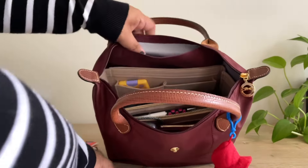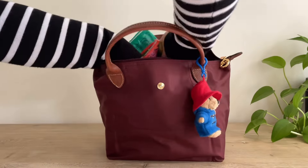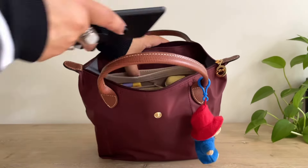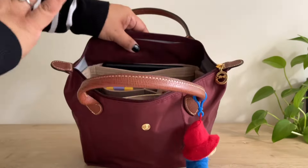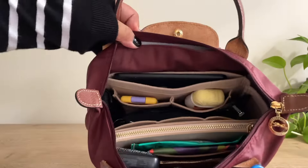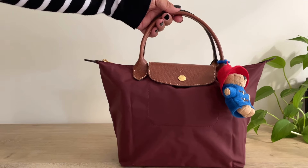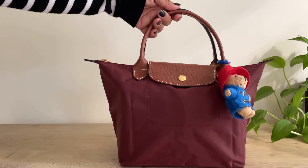If any of you have a Longchamp small size, let me know how you're loving it. I just love this size — it's so spacious, it's not too big, and I love this for everyday use. The larger sizes I like to use for travel, but I think this small is perfect for everyday carry. Let me know what you guys think about this color, and also let me know what bags you are using for the fall. I hope you guys enjoyed this video — if you did, please like and subscribe, and I'll see you guys in the next one. Bye.